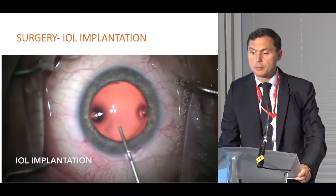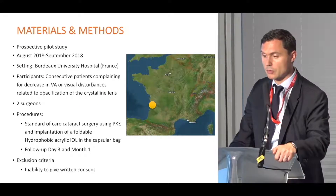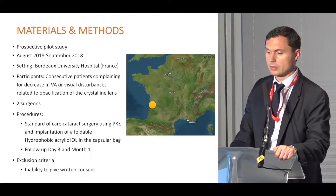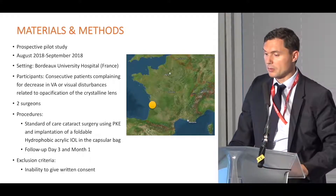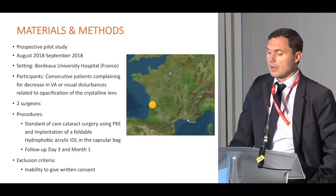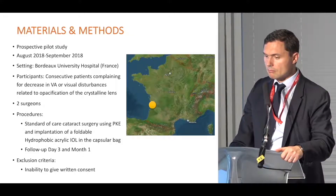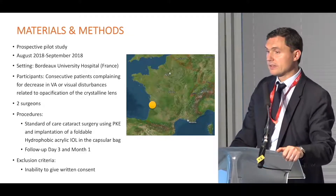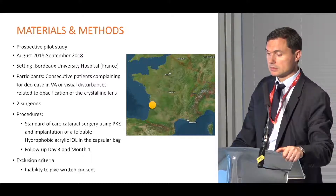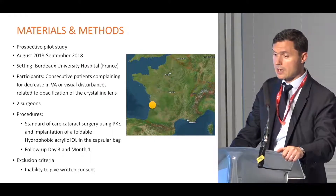We performed a prospective pilot study in our department, starting in August when it was available in France. At our university hospital, we consecutively included patients with cataract and followed them at three days and one month after surgery. We recorded all surgery and surgical time and unfolding time.